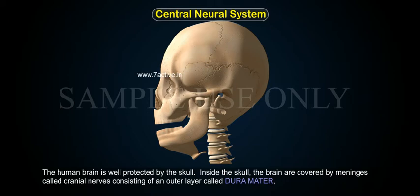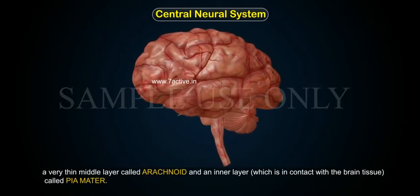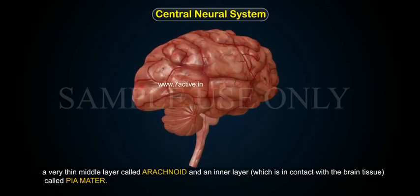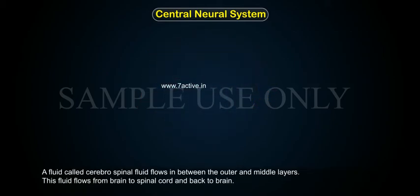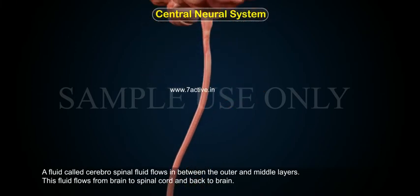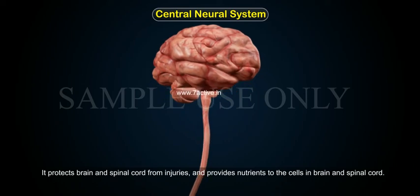The human brain is well protected by the skull. Inside the skull, the brain is covered by meninges, consisting of an outer layer called the dura mater, a very thin middle layer called the arachnoid, and an inner layer in contact with the brain tissue called the pia mater. A fluid called cerebrospinal fluid flows between the outer and middle layers, traveling from the brain to the spinal cord and back, protecting both from injuries and providing nutrients to their cells.